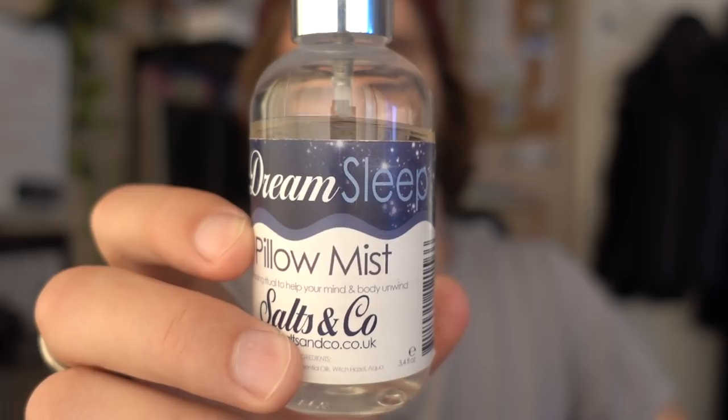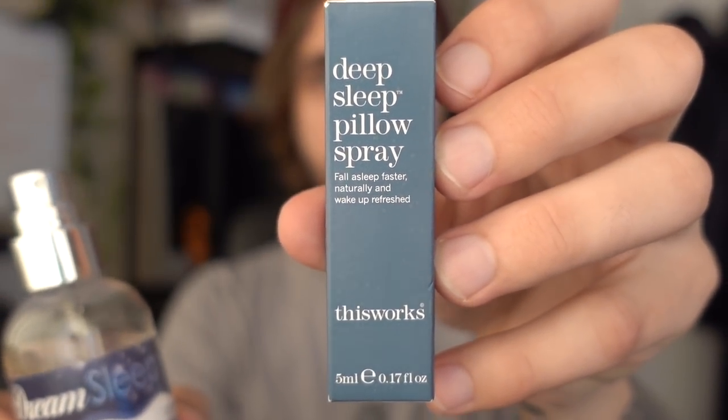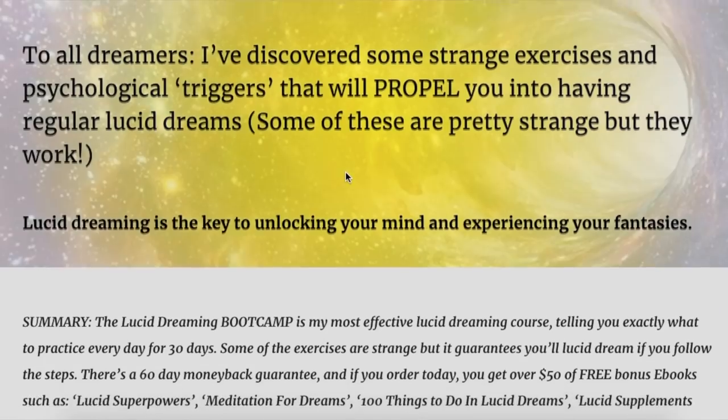Number two is a very simple but effective tool for falling asleep faster — pillow spray. I've used pillow spray for years. The one you'll probably most commonly see online is the This Works lavender pillow spray — probably the best one to get, although it comes in fairly small bottles. You just spray it on your pillow; it helps relax you and put you in a deeper state ready for sleeping. There are studies showing lavender pillow sprays do help you fall asleep faster than a placebo, so there is some science behind it.